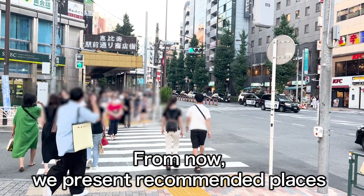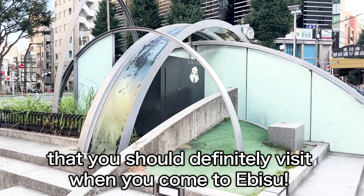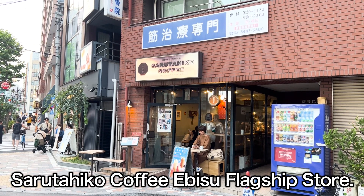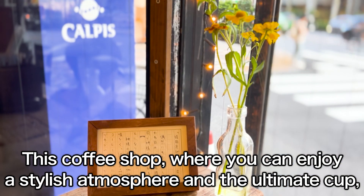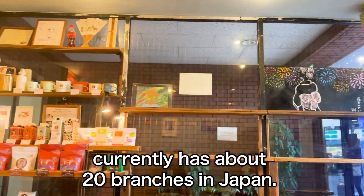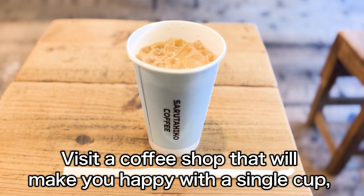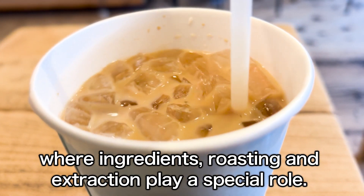Now we present recommended places you should definitely visit when you come to Ebisu. First, we'd like to introduce you to Sarutahika Coffee Ebisu Flagship Store. This coffee shop, where you can enjoy a stylish atmosphere and the ultimate cup, currently has about 20 branches in Japan — and it all started with this store in Ebisu. Visit the coffee shop that will make you happy with a single cup, where ingredients, roasting, and extraction play a special role.